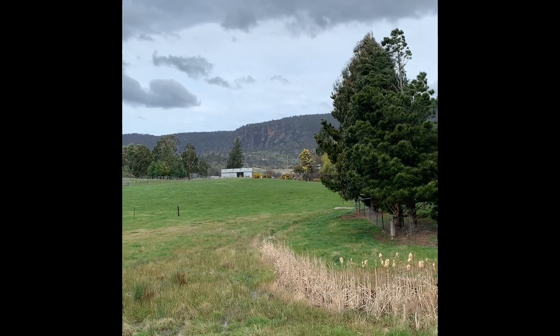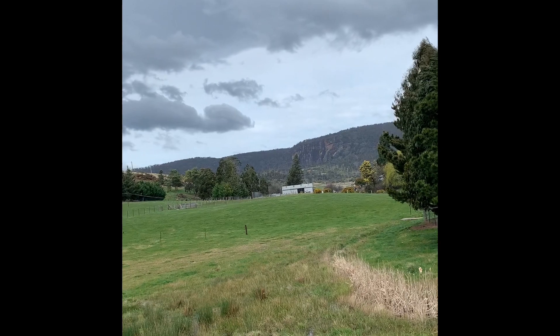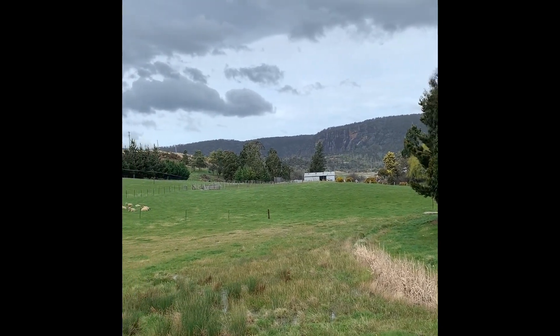Straight behind us is the very famous Bear Rock. Anyone who's from the Fingal Valley knows that's a bit of an icon around here, so to have a view straight through to Bear Rock is pretty nice — and locals love it.